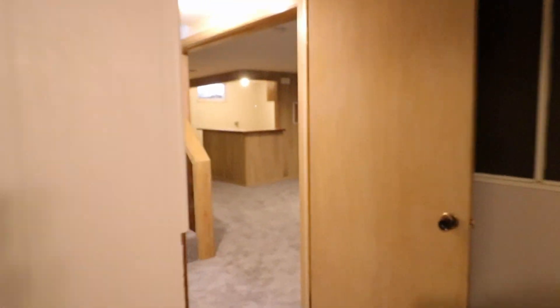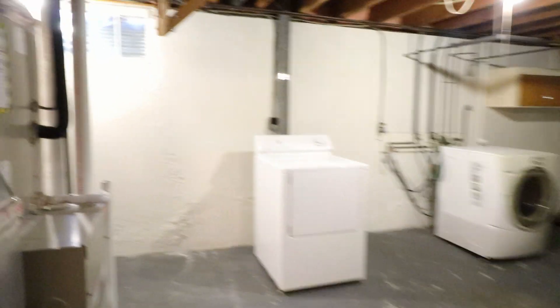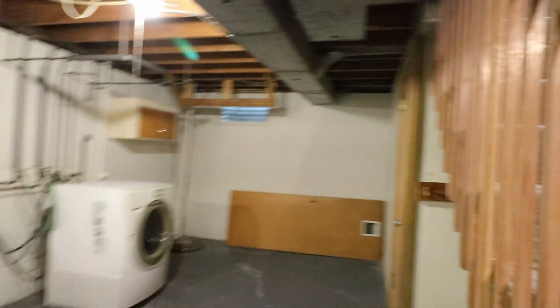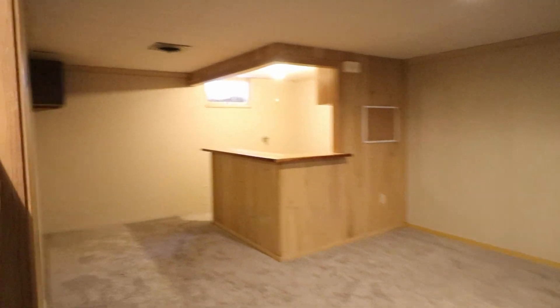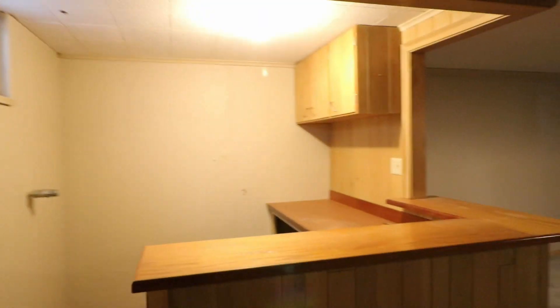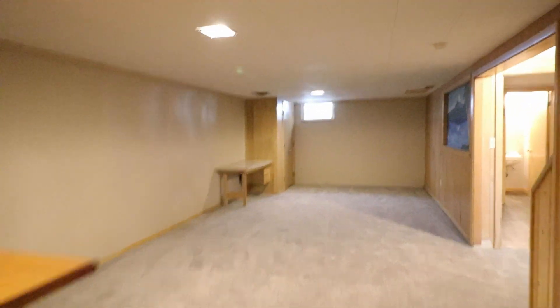The flooring is new. It does come with washer and dryer, and a lot more storage space as well. The lower level comes with a nice setup bar with countertops and a very spacious family room.